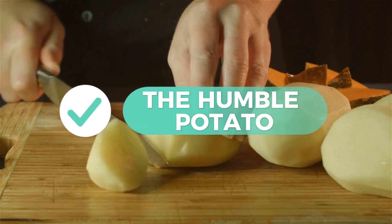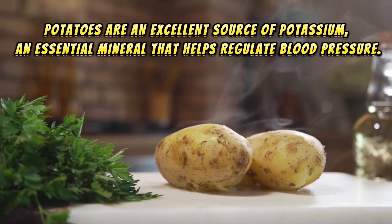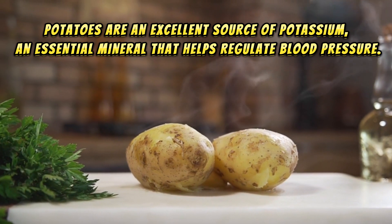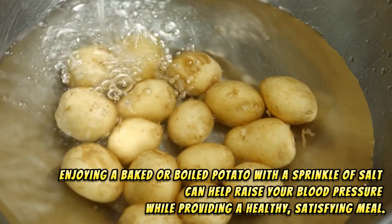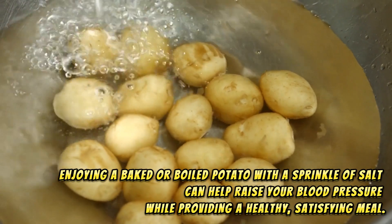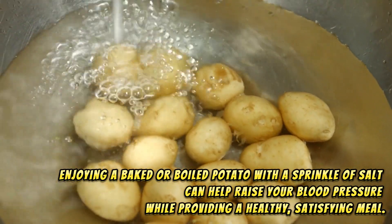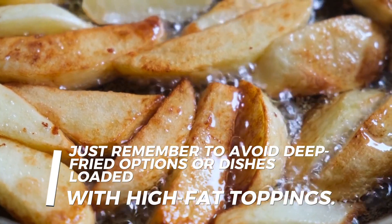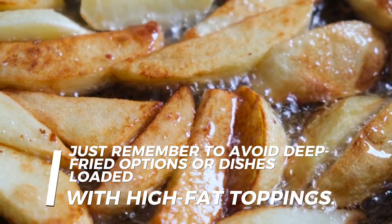6. The humble potato. Potatoes are an excellent source of potassium, an essential mineral that helps regulate blood pressure. Enjoying a baked or boiled potato with a sprinkle of salt can help raise your blood pressure while providing a healthy, satisfying meal. Just remember to avoid deep-fried options or dishes loaded with high-fat toppings.